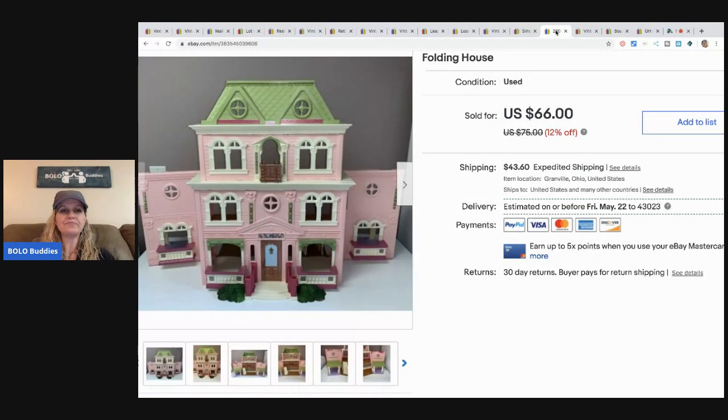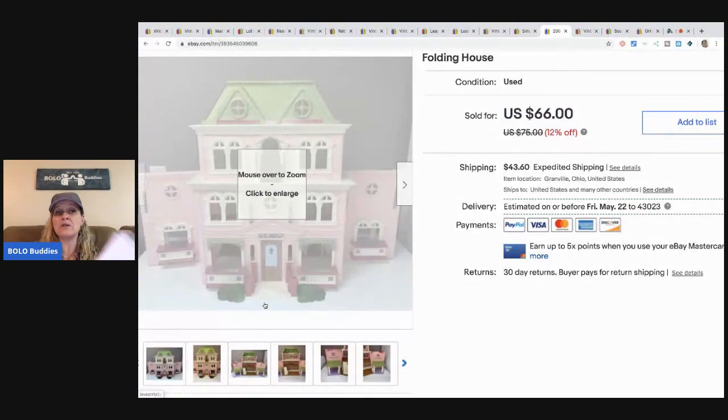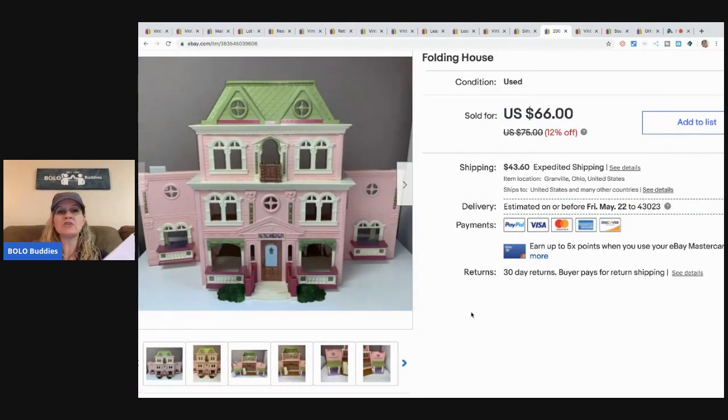I just sold this dollhouse. Someone made a best offer, I accepted, then they messaged saying they wanted to cancel — claimed they thought furniture was included. I think they just didn't look at the shipping cost. I canceled the order and then someone bought it within a day or two at full asking price. I ended up selling it for $66. It came from a garage sale with furniture — I part out the furniture individually and sell the house separately, so really the house is just a bonus.